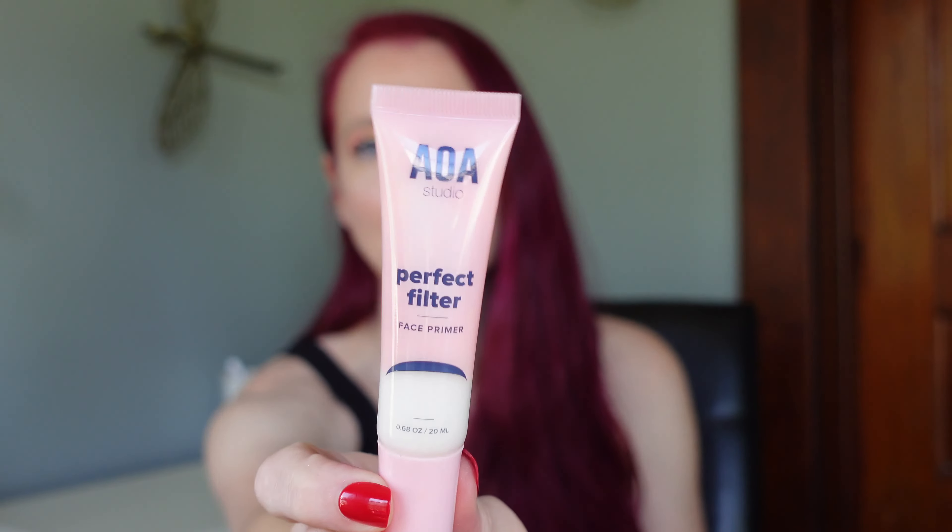Let's go ahead and start with my base products that I've been traveling with. The first one is going to be the AOA Perfect Filter Face Primer. You guys know I have talked about this at length. It just makes my foundation look so pretty — I can't explain it. It just makes my foundation look good, so I will not travel without that.